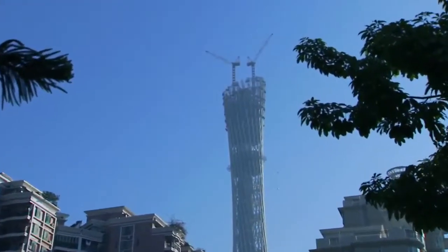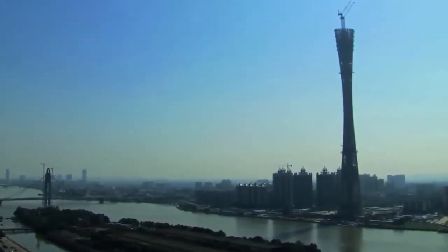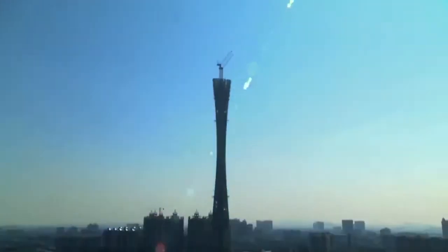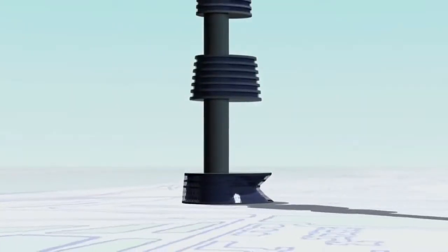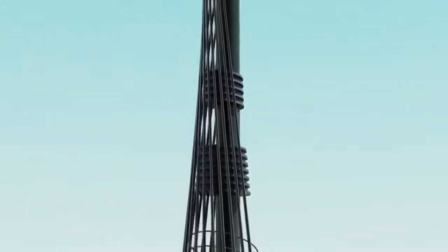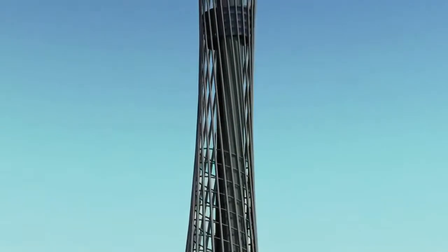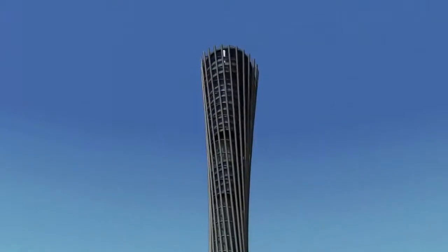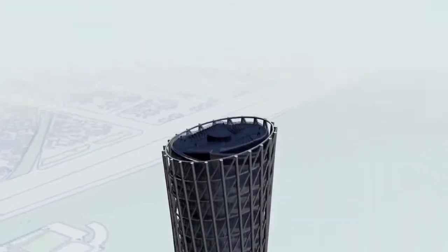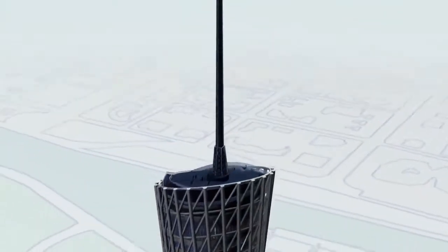But it isn't the extraordinary height that keeps the construction team awake at night. Its design is like no other. It has a concrete core that rises to 450 metres, enclosed by a giant steel lattice formed by 24 steel columns and 46 rings. The tower twists midway to form a waist, then widens in an oval at the top. The crowning glory is the TV tower's spectacular antennae, rising another 156 metres, taking the tower to 610 metres — the tallest of its kind on earth.